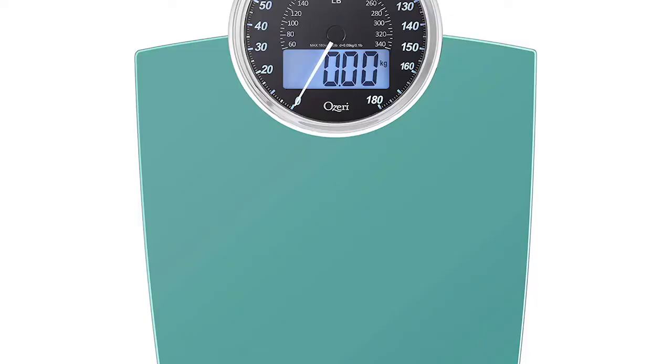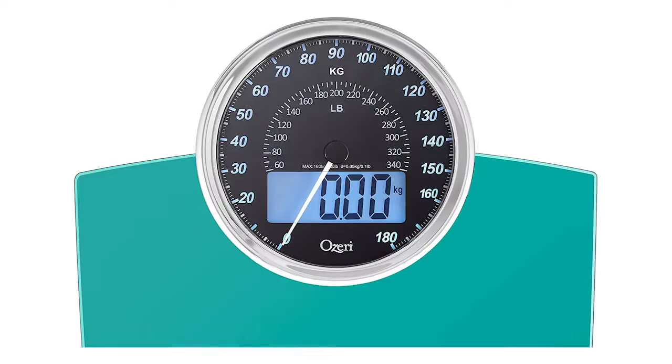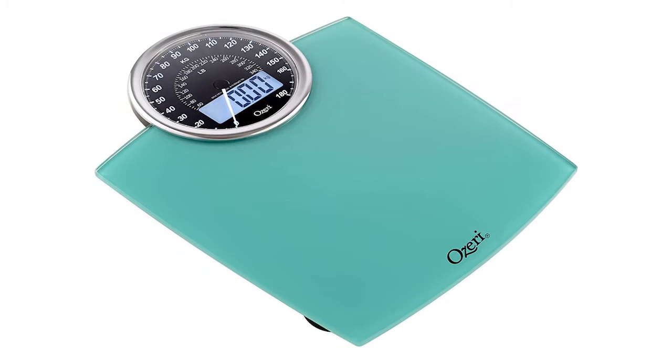Moving from ultra-high-tech to ultra-old school, the Azeri model is our choice for the best analog bathroom scale. It features a synchronized electromechanical dial and an easy to read LCD display. This is a scale that offers exceptionally accurate readings as well as really good value for money.